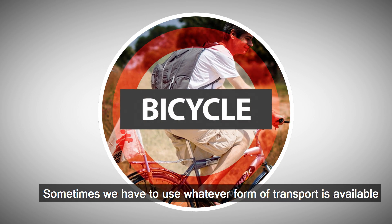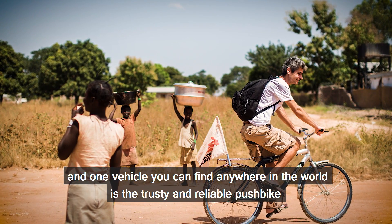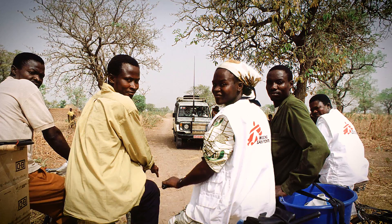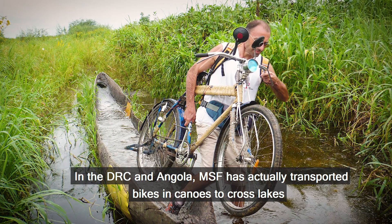Sometimes we have to use whatever form of transport is available, and one vehicle you can find anywhere in the world is the trusty and reliable pushbike. In the DRC and Angola, MSF has actually transported bikes in canoes to cross lakes.